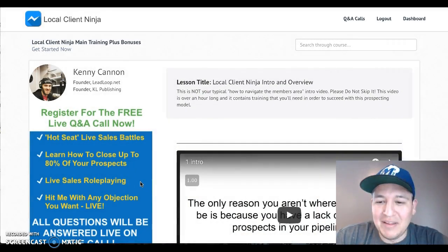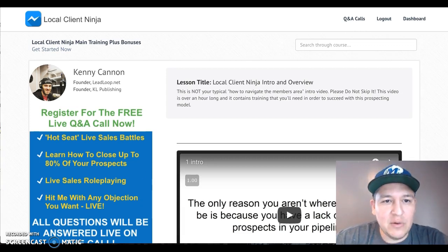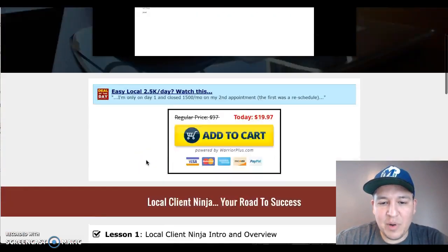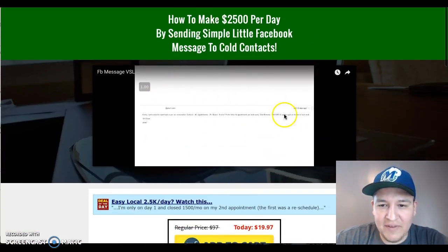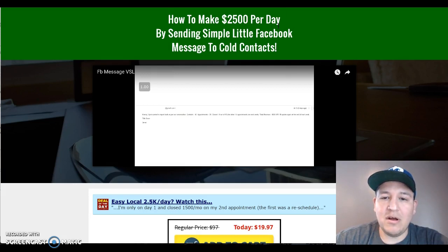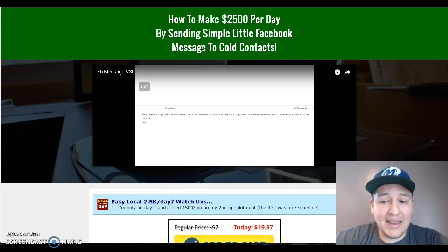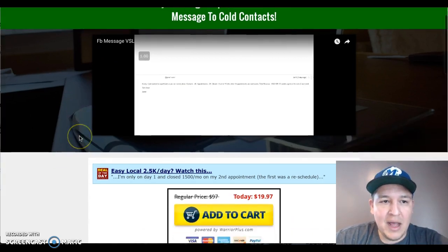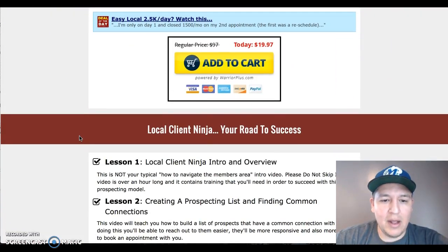Let's go over the sales page and then come back to the members area. Here's the sales page — pretty simple, not very big at all. It's got a simple little video and it says how to make $2,500 per day by sending simple Facebook messages to cold contacts. Right now it's just under $20 and I think it's going to stay around there.